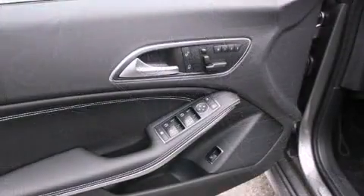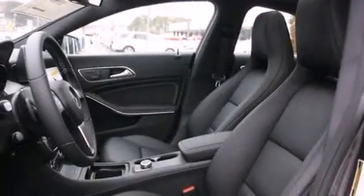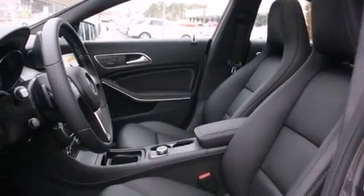Mercedes-Benz prioritized practicality, efficiency, and style by including a tachometer, automatic dimming door mirrors, and power front seats.